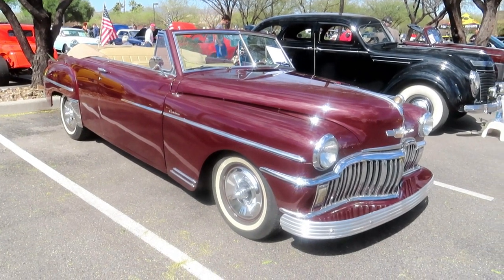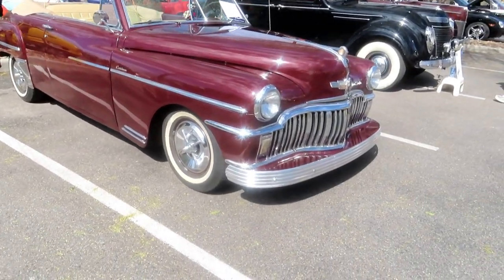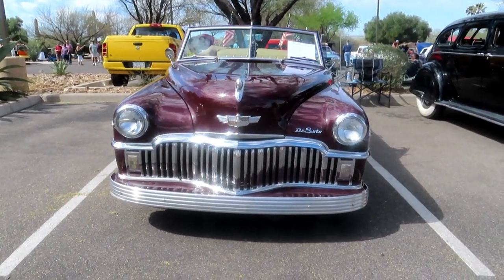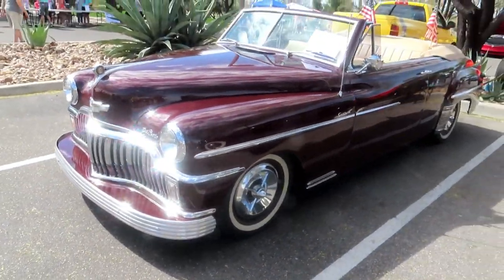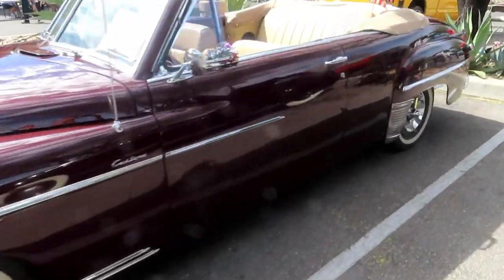Now we have a 1949 custom convertible DeSoto. This is back when grills were grills — check out that set of teeth right there. That is cool. So dope. Large and in charge. Absolutely beautiful.